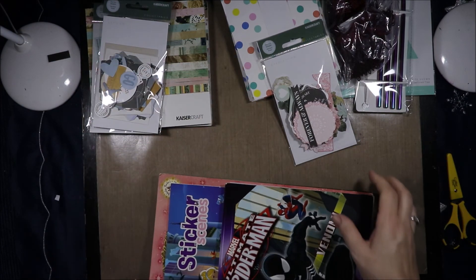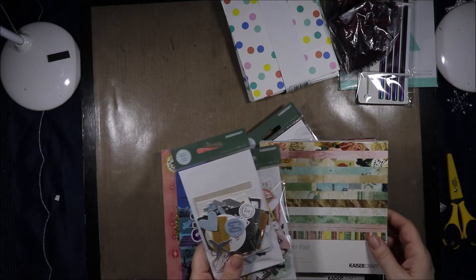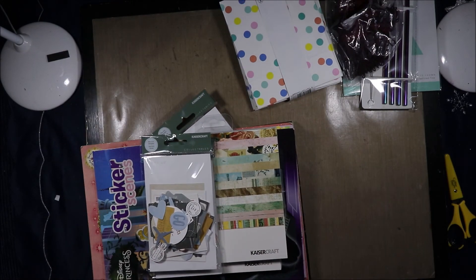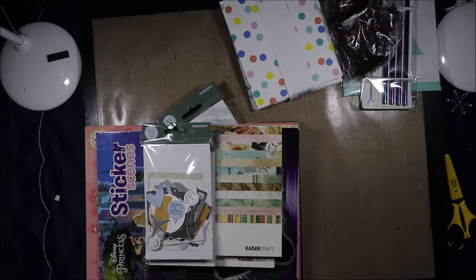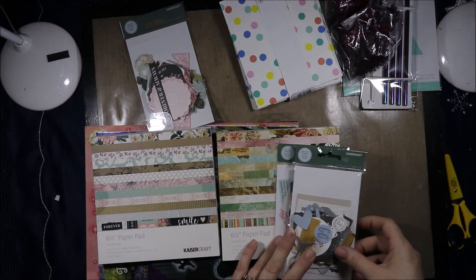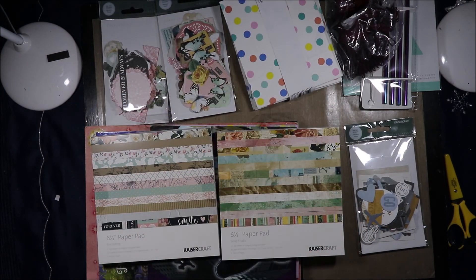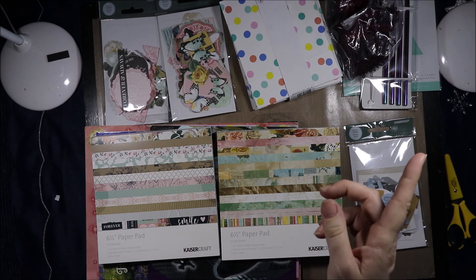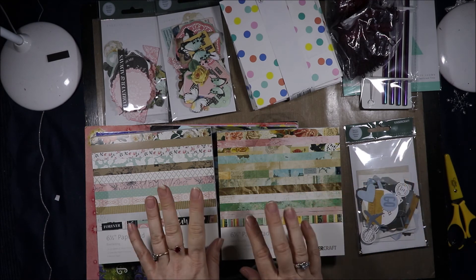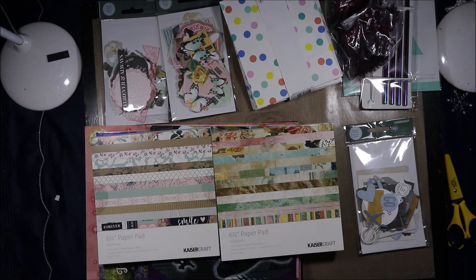That is a bunch of hauls and the flip through of these paper stacks — Scrap Studio and Everlasting. I hope you enjoyed this video. If you did, don't forget to hit the like button, subscribe to see more content like this, and hit the bell notification to know when new videos come out. I will link my planner channel over there where these will make an appearance in my planner. Thank you all for watching and I'll see you all next time. Bye!